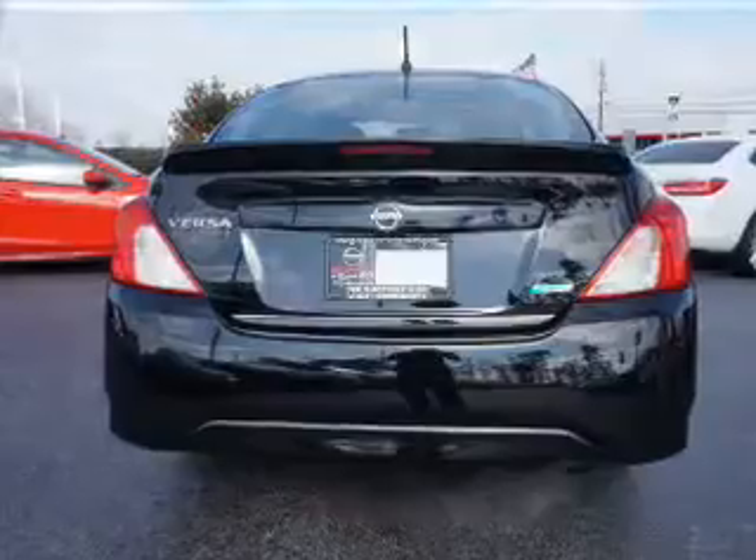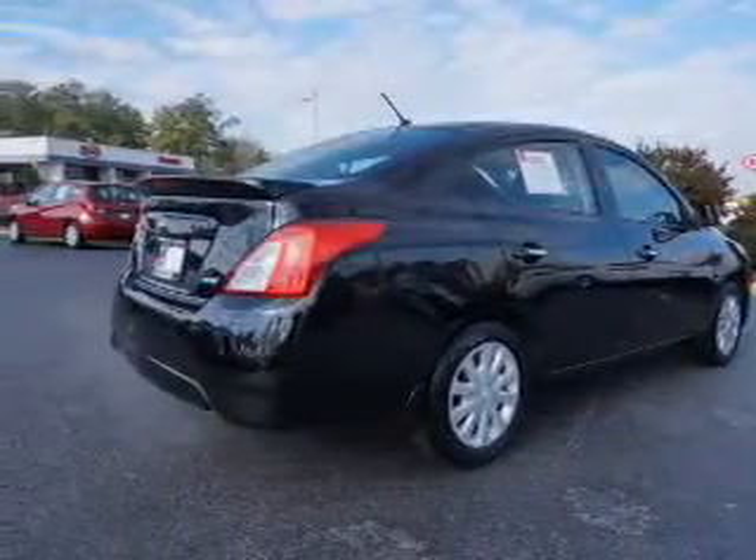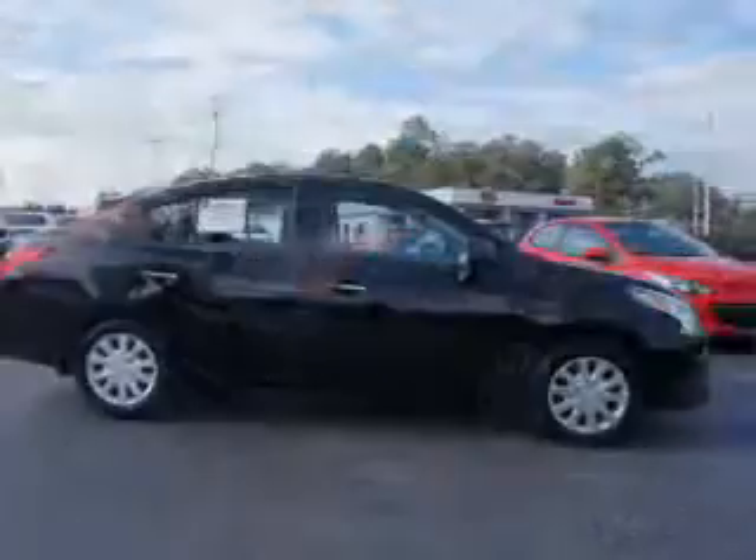The features include a spoiler, independent suspension, brake assist, traction control, stability control, and anti-lock brakes.